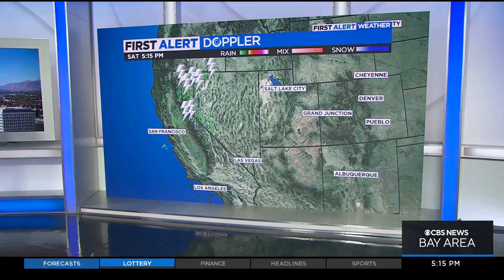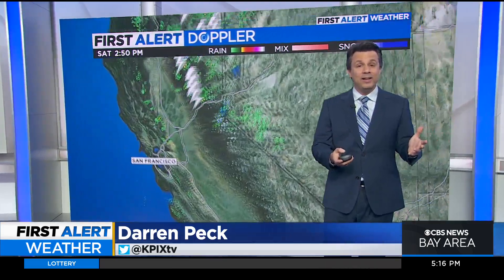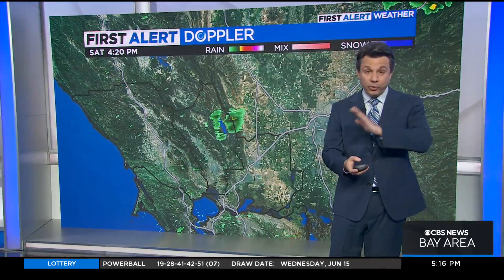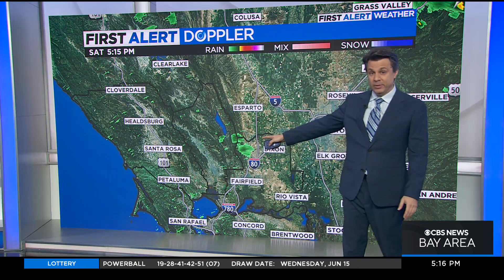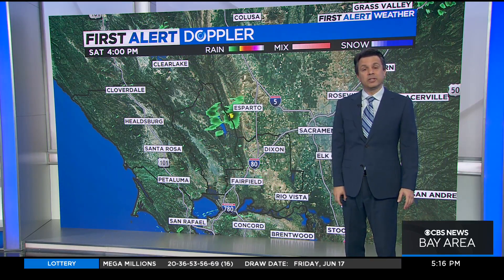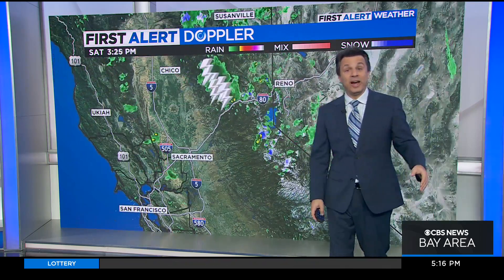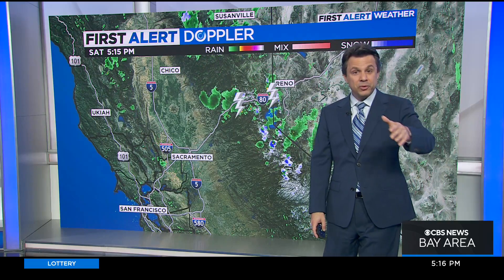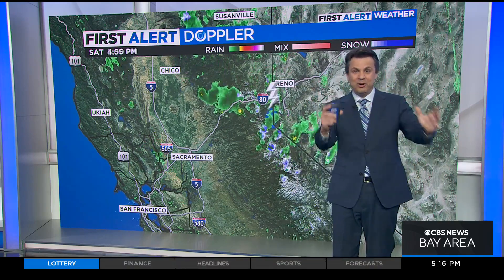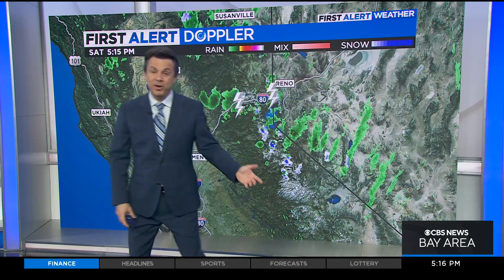We're also way below average for this time of year, so there are a lot of things to look at. First of all, First Alert Doppler is lighting up right now. There's a lot of lightning happening over the northern Sierra. That was our brief chance of isolated thunderstorms that kind of skirted right down the Napa-Solano County line — that's fizzling now. You no doubt probably saw the cloud show today; if you were looking out towards the north or east, you saw the big billowing cotton balls out there.